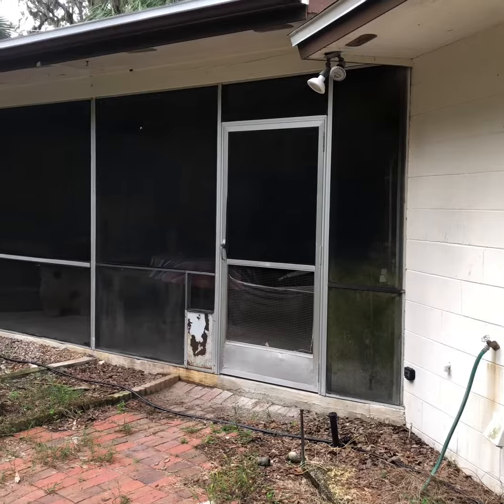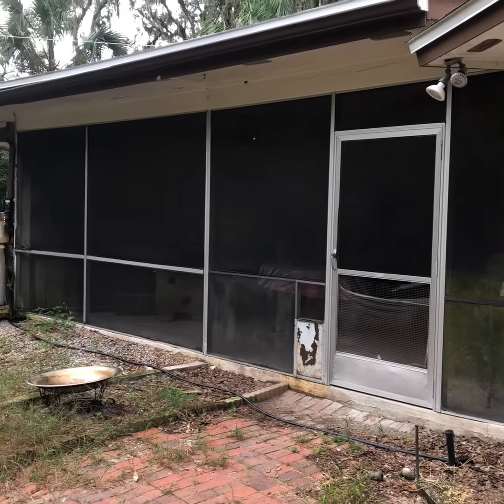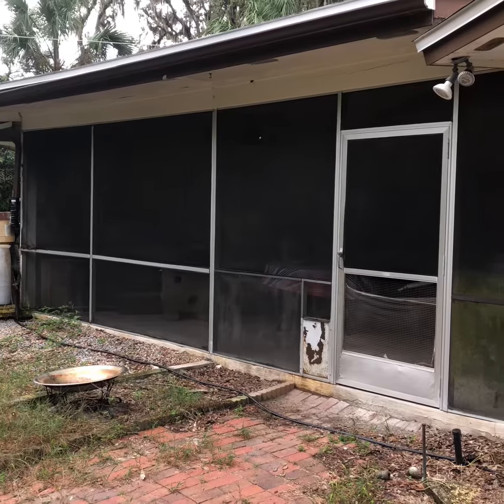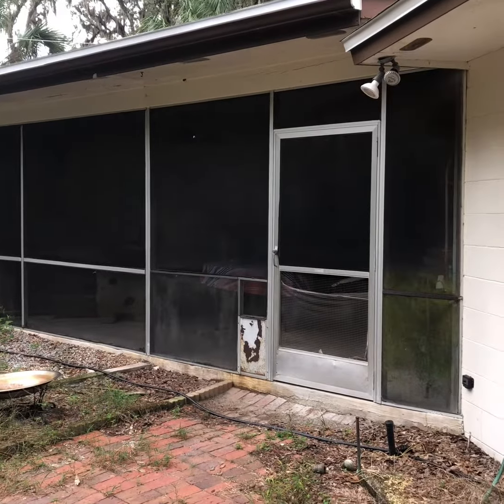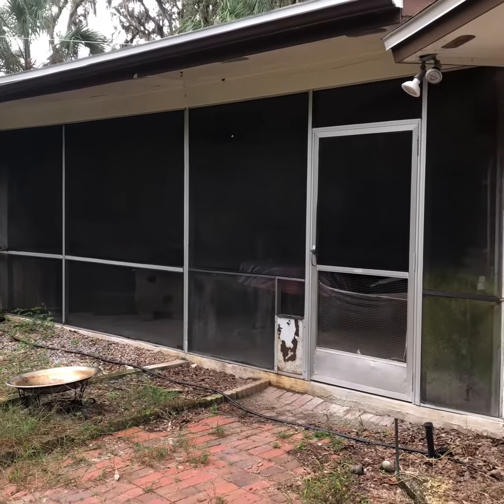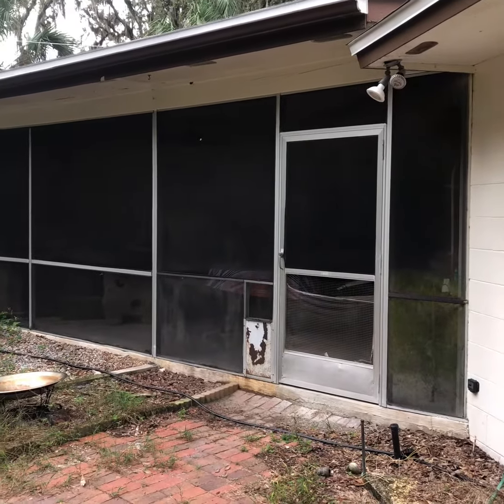Today we're going to be removing this lanai insert here. This is the old nil style aluminum — we're going to be dismantling all this and taking it out to replace it with a new bronze insert lanai insert and rescreening everything.